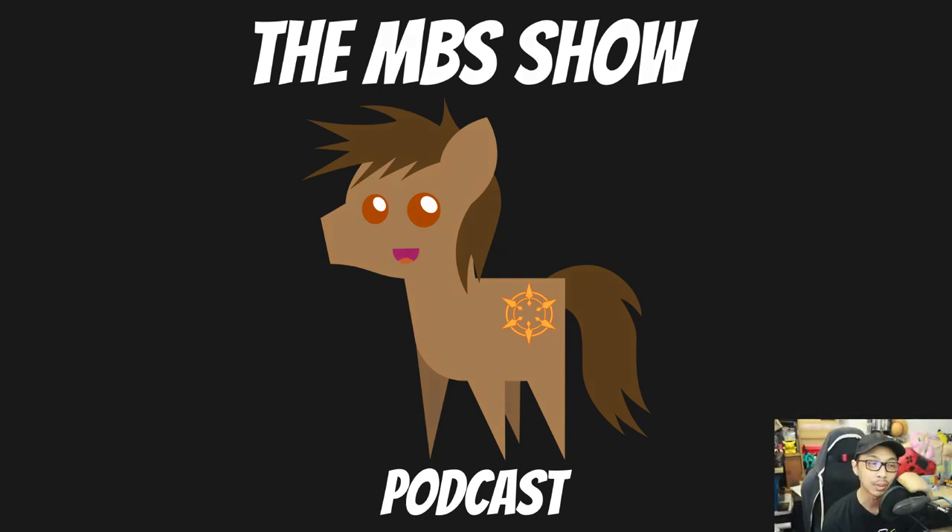Hello and welcome to the MBS Show, episode number 519. I am your host Norman Sunzo, and we got some news for you this week.